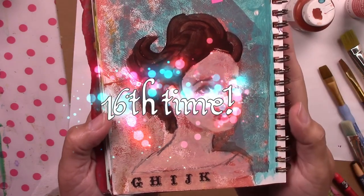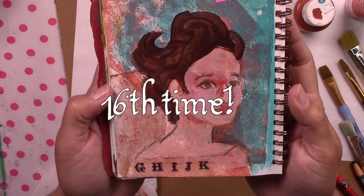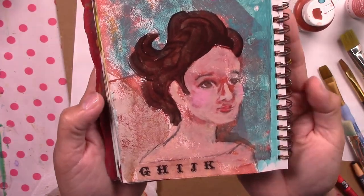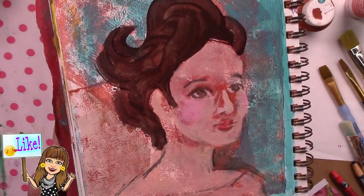Believe it or not, this is the 16th time that we've run this challenge. Oh my gosh, I am so excited for this! Remember to keep your paintbrush wet.